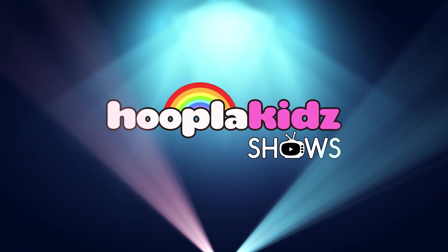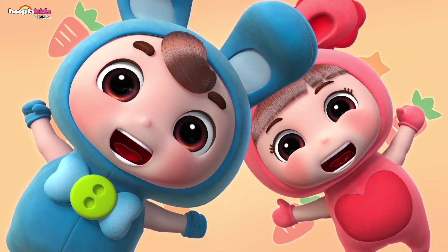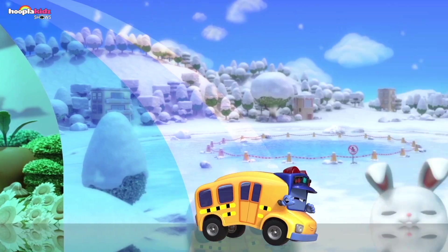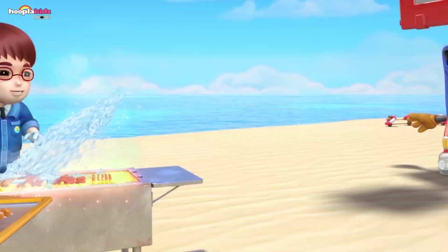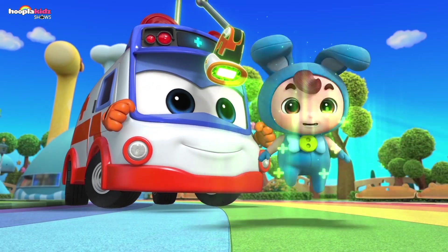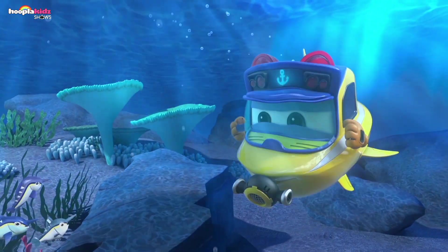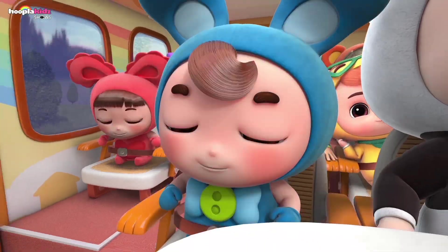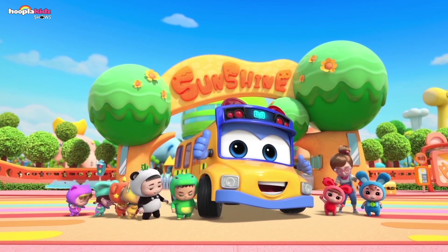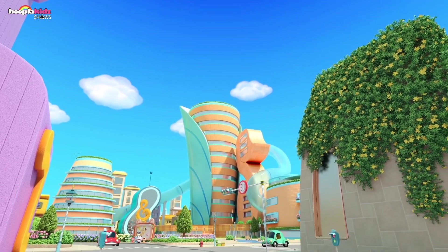On HooplaKidz Shows — Loss of Power. Come on, let's find out what Gordon and his friends are up to today!